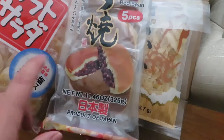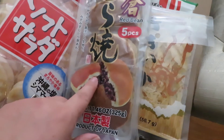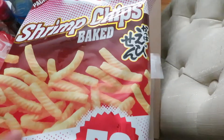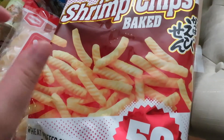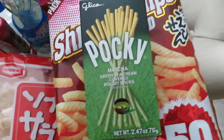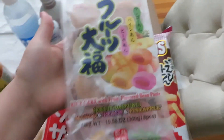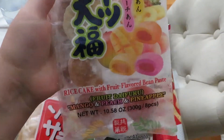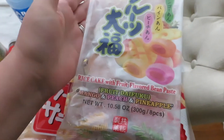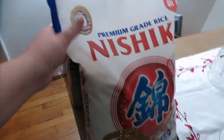He also loves these red bean paste filled little cakes — my grandma loved those too, so I think that's where he got started on them. We picked up some shrimp chips I used to eat as a child. We also got matcha pocky, cookies and cream pocky, and some fruit flavored mochi — mango, peach, and pineapple — with fruit flavored bean paste.